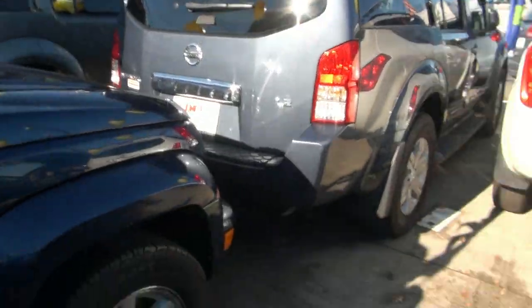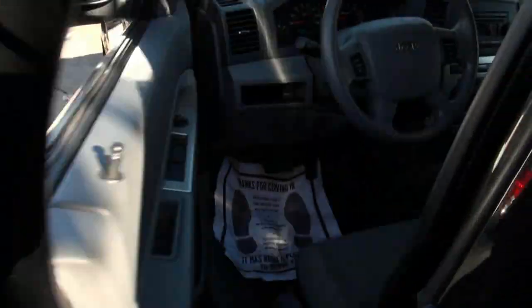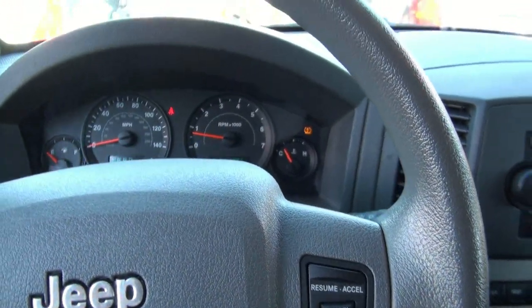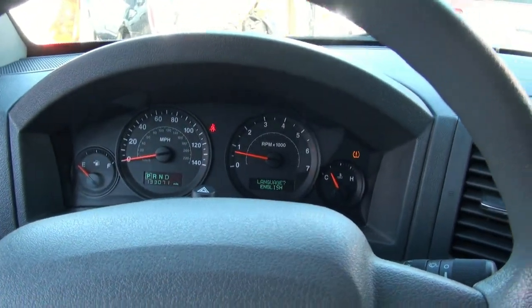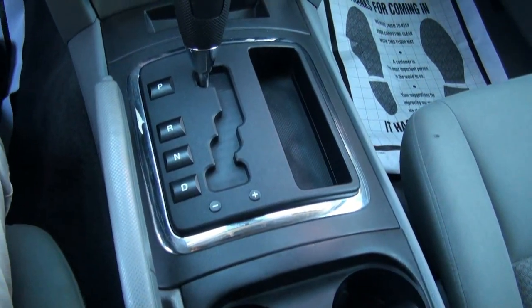Like I said, a lot of SUVs currently. We also have this Jeep Liberty available. If you are interested, come on down. Visit us online at JMTMotorsInc.com. This one has 133,000 miles and it has the autostick with the moonroof.